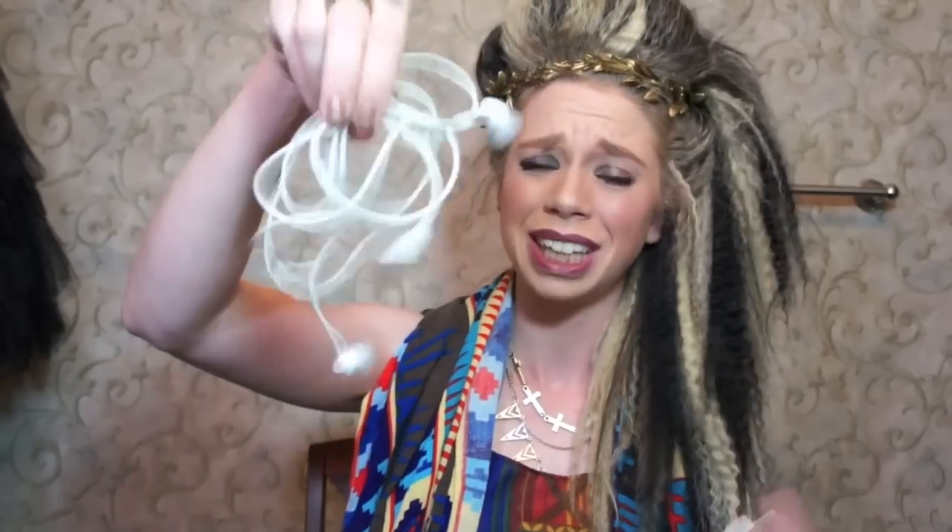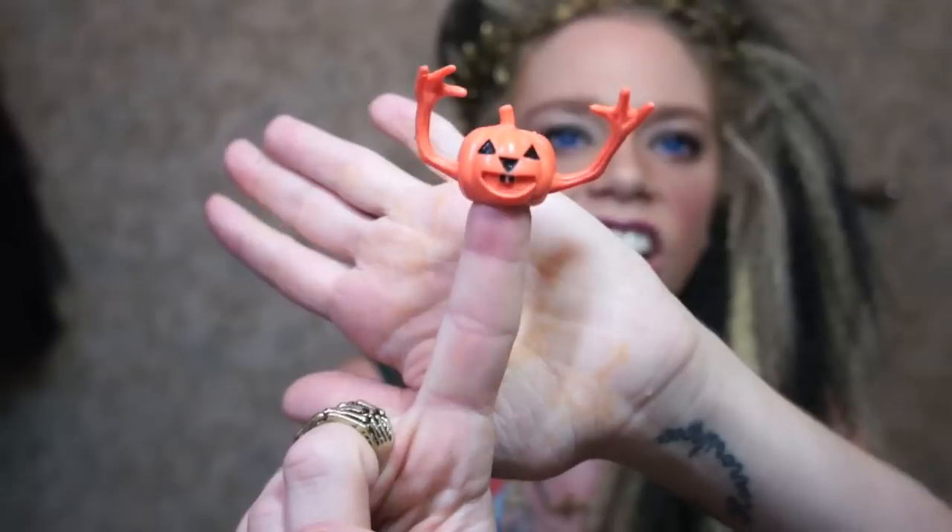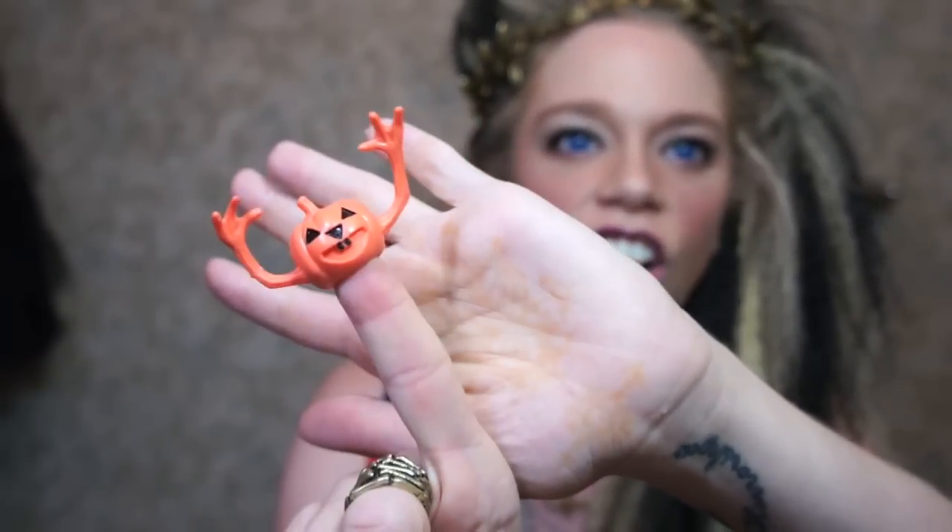Next I have some headphones — pretty standard Skullcandy — but I always like to keep headphones on me for when I'm out thrifting or mall shopping so I can listen to my own music on my iPhone. Next I have another finger puppet, so apparently this is just a purse of finger puppets. I started shopping for Halloween stuff to put in my little Halloween treat bags. I was at the dollar store and they had little bags of miscellaneous Halloween toys, and this little jack-o-lantern guy was too cute to give away, so I dropped him in my bag.